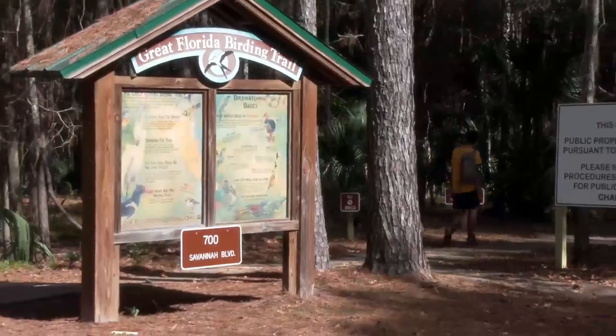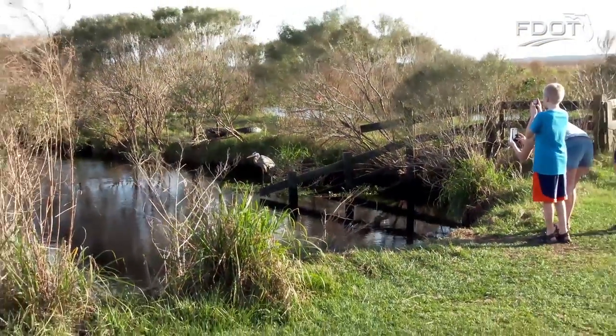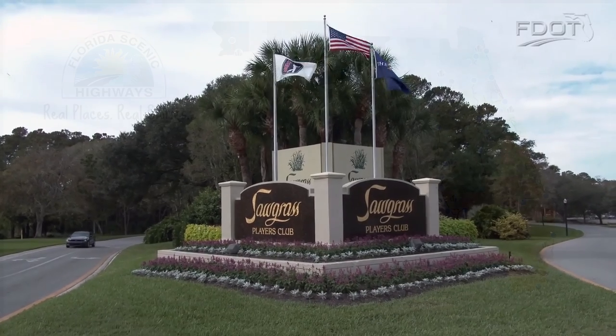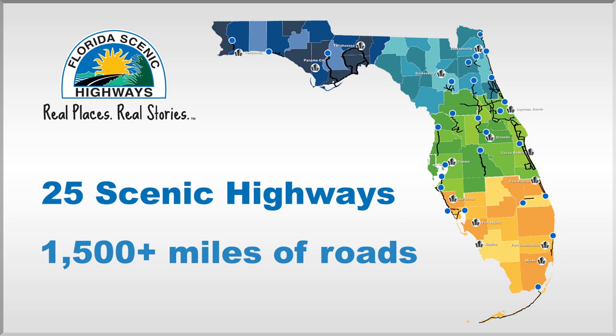Partnership efforts with state parks, the byway organization, local communities, and local government often result in an economic boost to many areas that exist along a Florida Scenic Highway. There are 25 designated scenic highways with more than 1,500 miles of roads designated within the state.